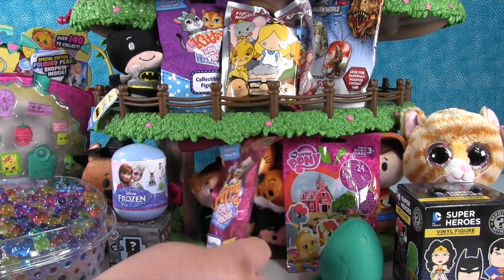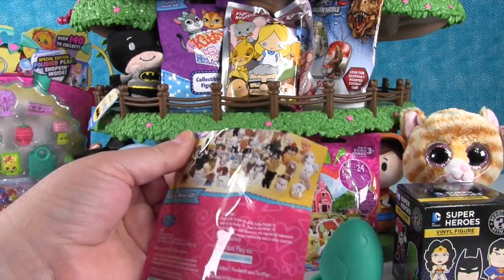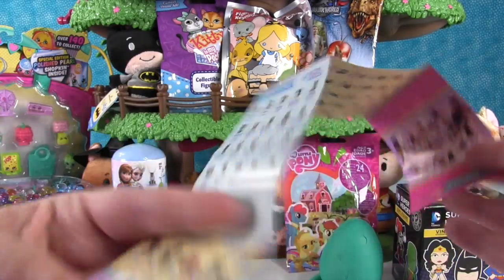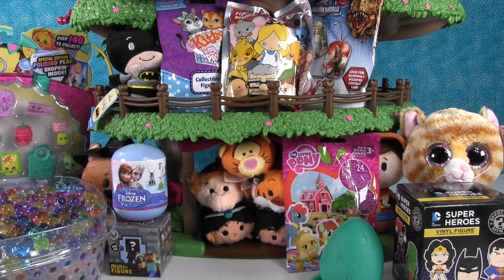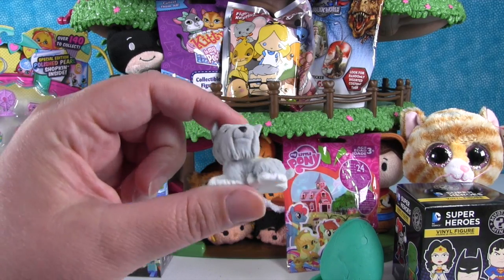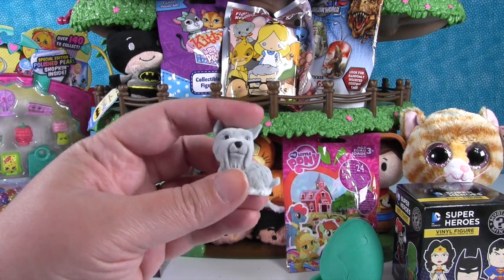The very first thing I want to open is this Puppy in My Pocket toy. This is series one, and here's a picture of the puppies you can get. It comes with a checklist showing the puppies in series one and other series too. Let's see what puppy we got — aww, that's Casey the Schnauzer! It's so soft and fuzzy.